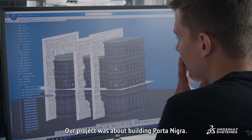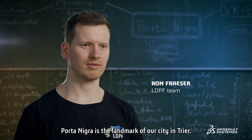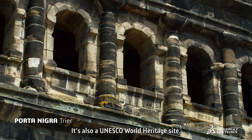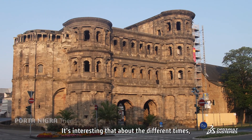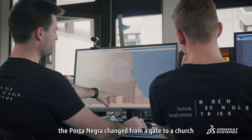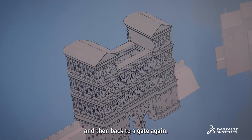Our project was to build Porta Nigra. Porta Nigra is the landmark of our city in Trier. It's also UNESCO World Heritage. It's interesting that across different times and different epochs, the Porta Nigra changed from a gate to a church, and then back to a gate again.